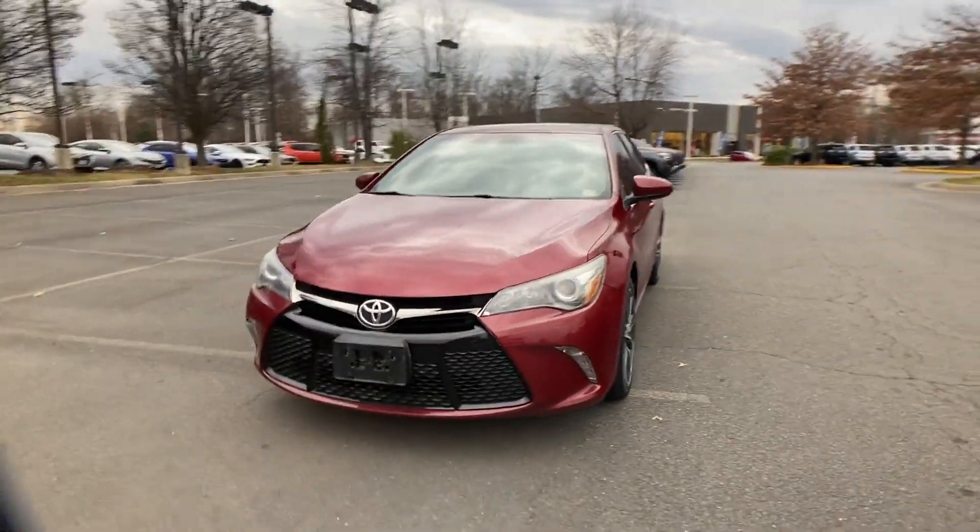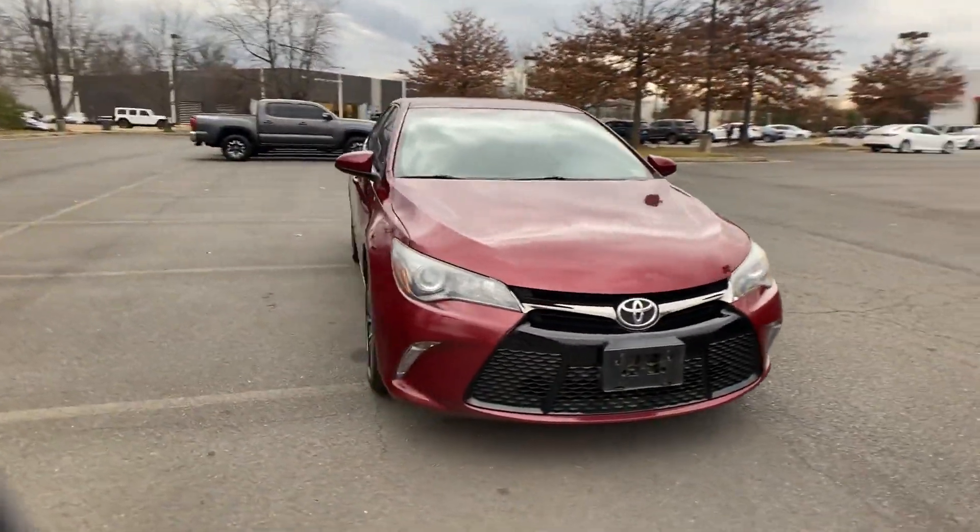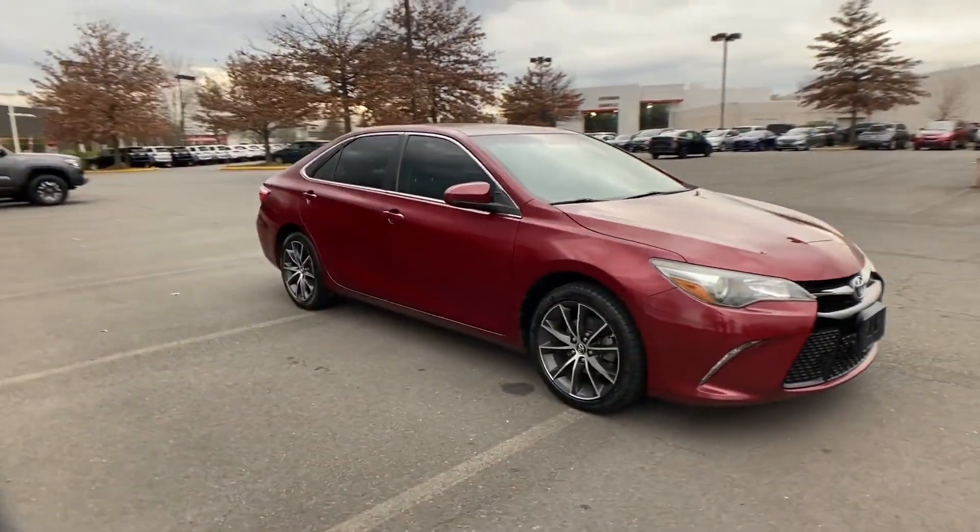2016 Toyota Camry. This sedan combines safety and comfort with style and performance.